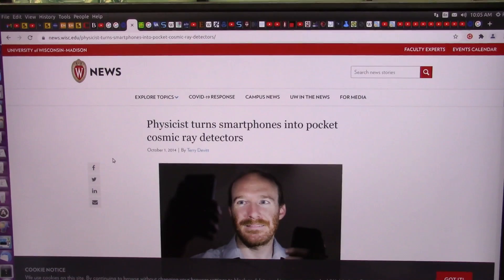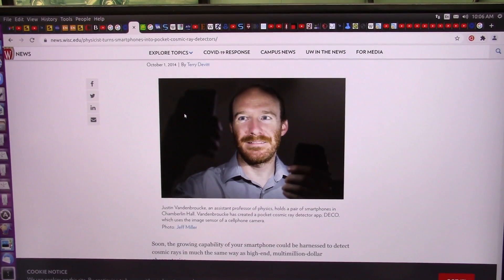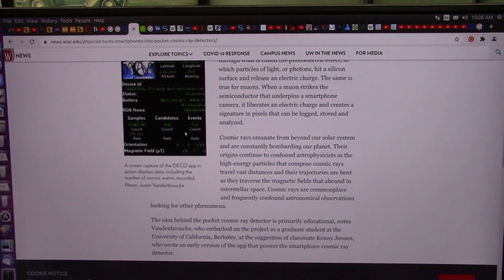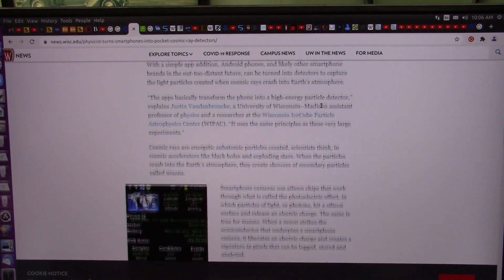That's my claim. Cosmic rays are muons. This goes back almost 10 years ago — they used pocket smartphones to see these things. It uses the same principles as the very large experiments. Cosmic rays are energetic subatomic particles. When the particles crash into the Earth's atmosphere, they create showers of secondary particles called muons. We use a smartphone to do that, and it's just as good as the extremely expensive equipment.